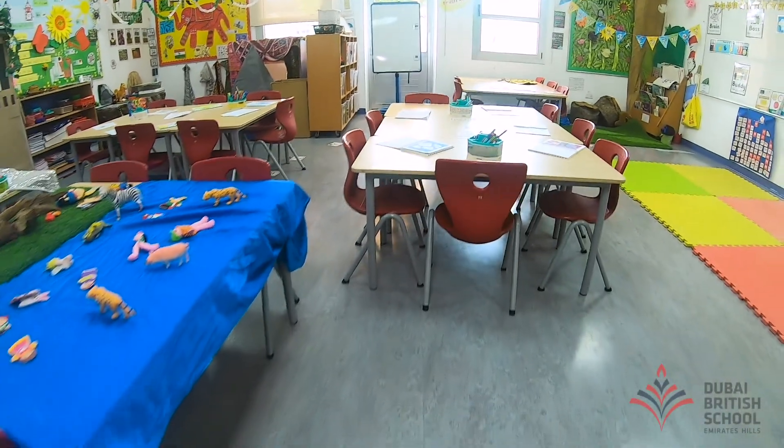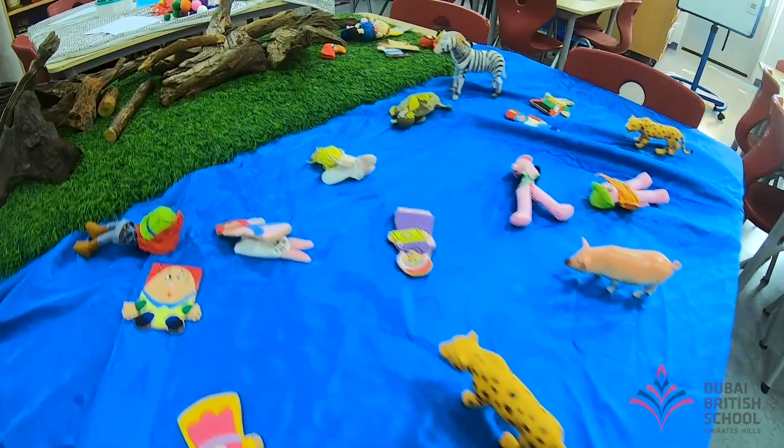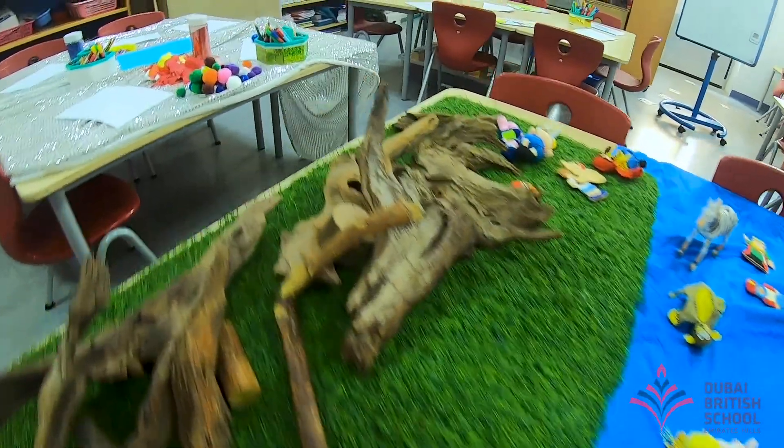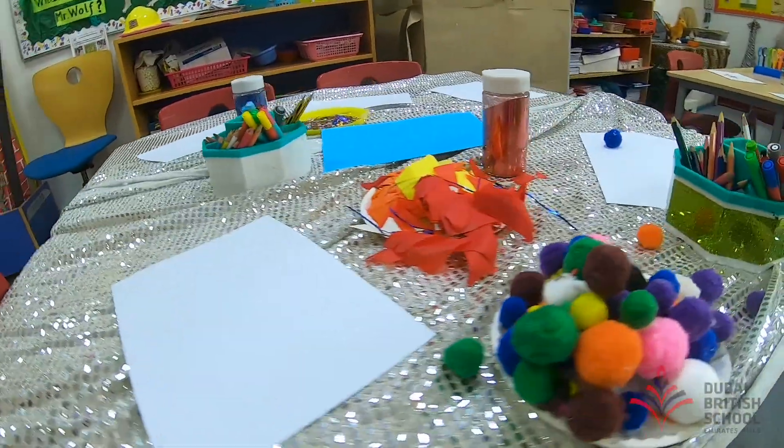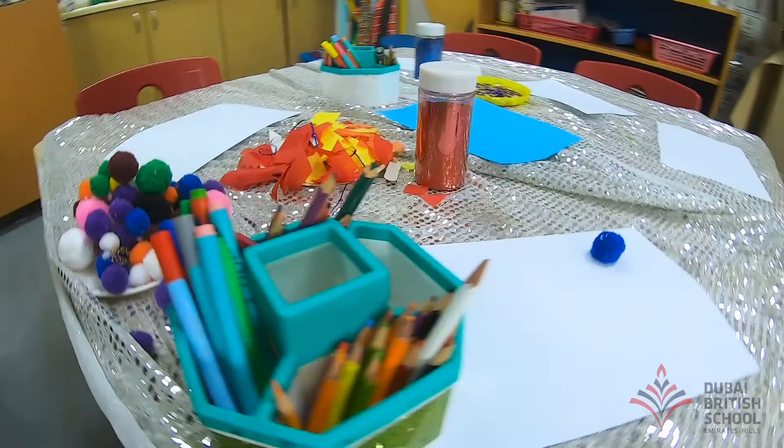This is one of the tables that boys and girls in my class love to come to. It's got the animals and it's got the role play, and they love playing here. This is probably one of our other favorites — we have the arts and crafts table. We love playing with glitter, we love using pom-poms, drawing pictures and lots of fun things.